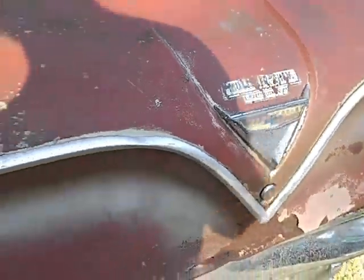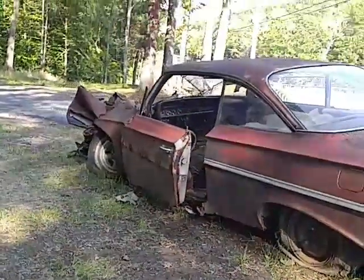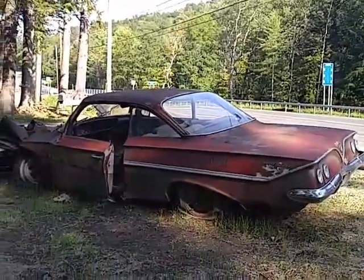Chevrolet East Greenbush, USA — New York dealer badge. I don't think this will buff out. The old flat top, big back window.